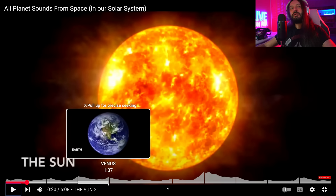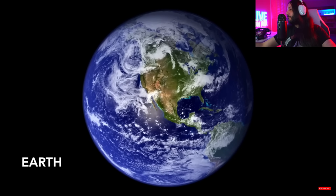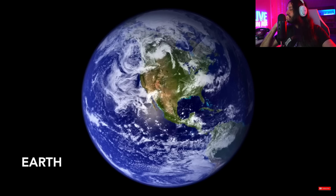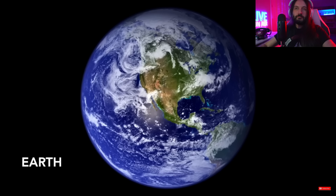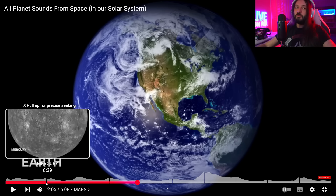Well, you've seen nothing. Just listen to the Earth. What do we sound like from space? I would say it's about what I was expecting. Let's move to Mercury.